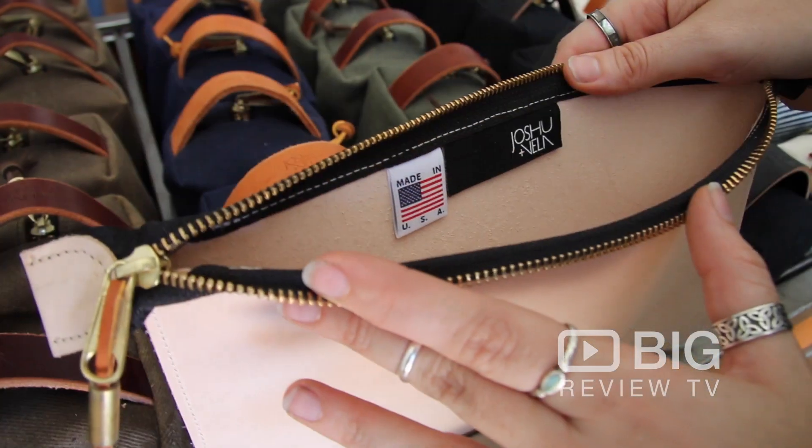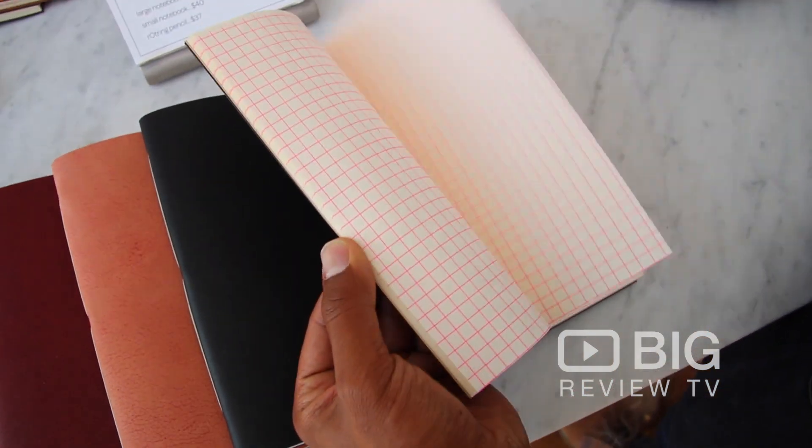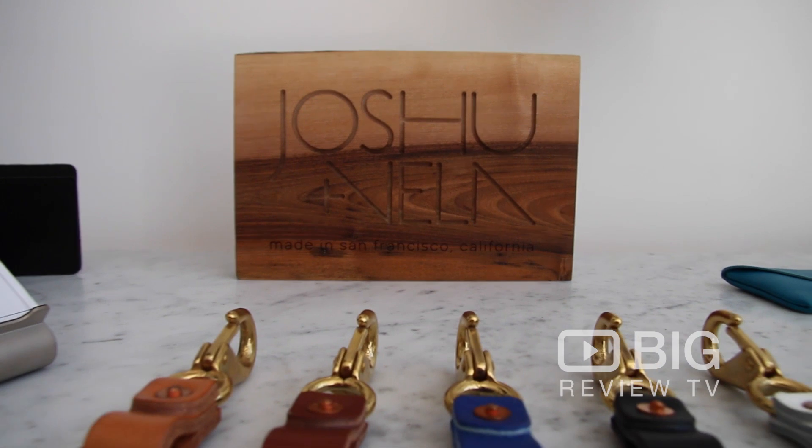They make bags to order. They make them by hand. They use durable products like canvas, leather, and eco-friendly dyes. That's a hard thing to come by, someone who puts that much love and attention into a quality product.